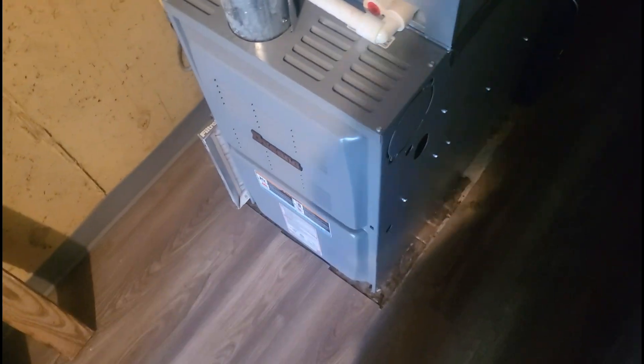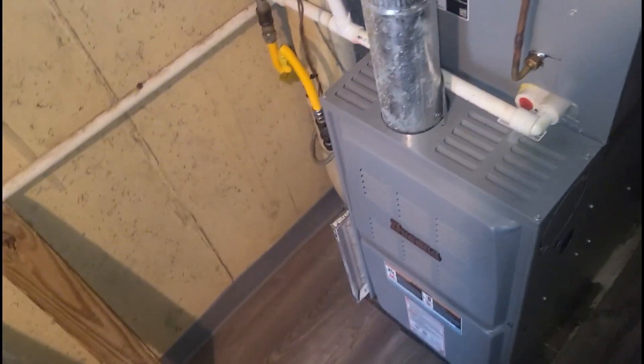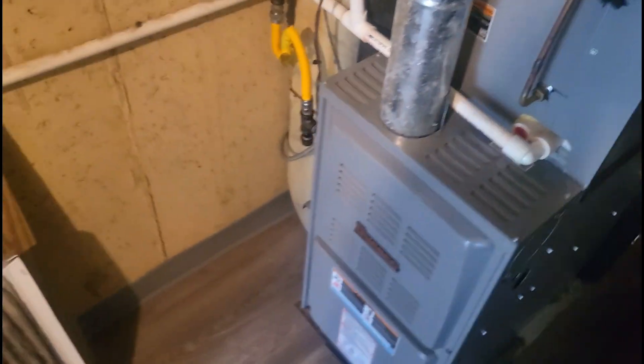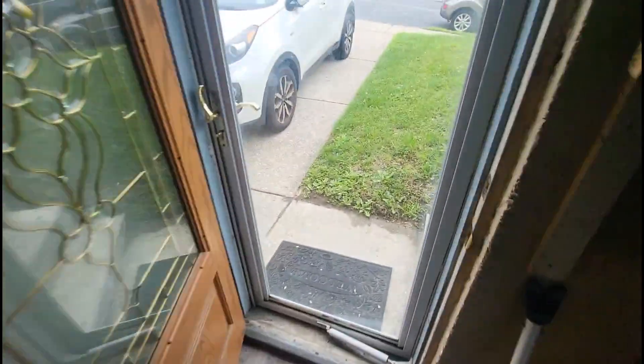We're inside. According to the customer, she's got warm air coming out the vents — she turned the thermostat to cool, dropped it down to 60, and last week the room temperature didn't get below 84. The filter doesn't look too bad, but our supplies are in the 70s, which is not good. She has a Duquesne setup: 80% Duquesne furnace, coil, and condenser.